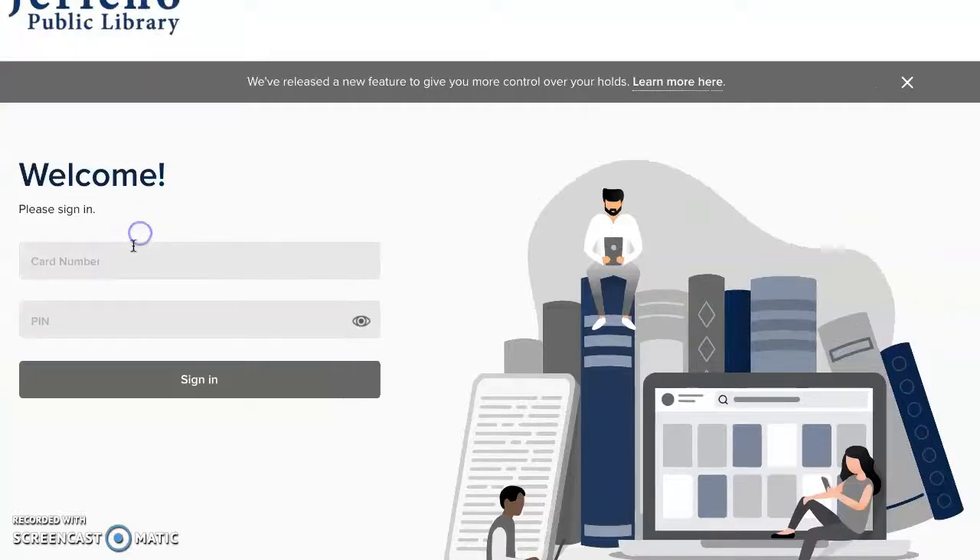Then you could put your card number in and your pin number. If for some reason you do not have a library card, you can apply for a digital one, and you could find this by going to our homepage for more information.